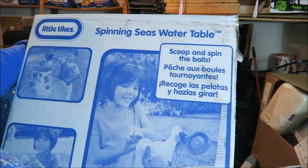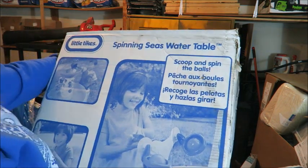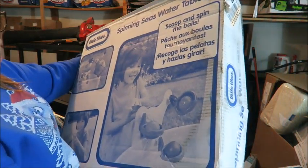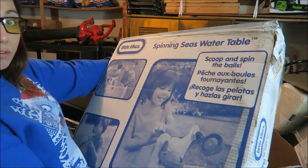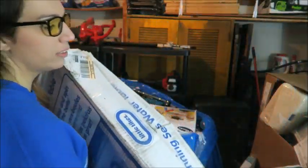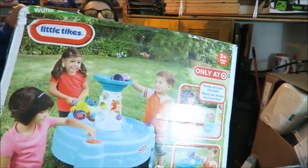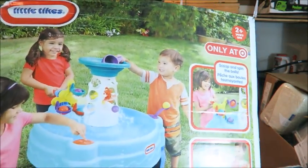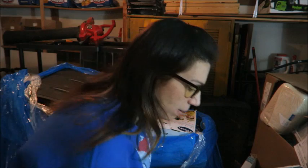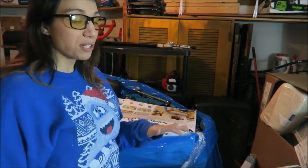This is a Little Tikes spinning seas water table. Brand new these are only like $30 or $40, but I plan to sell this for $25 locally. I just need to verify all the parts are in here. The other side has the pretty color picture. It's a fun little water table and I would expect I can easily sell that locally for $25 if not $30.